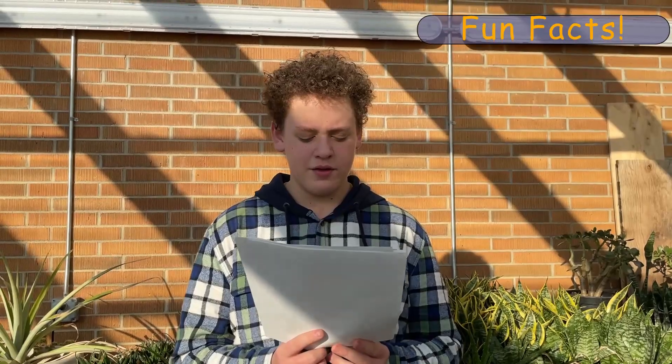Lymph nodes only move in one direction and they tell us if something is wrong with our bodies. The lymphatic system has no pump. Lastly, if the lymphatic system stopped working, we would die in 24 to 48 hours.